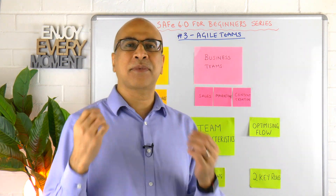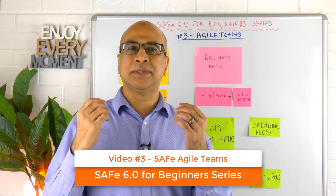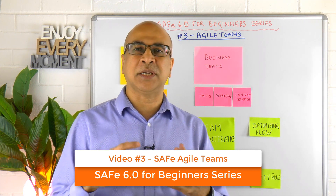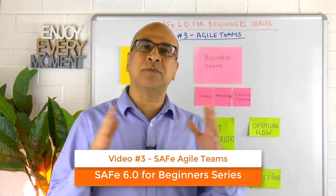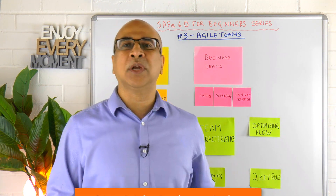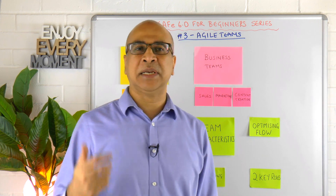This is the third video in the SAFe 6 for Beginners series. In order to get all of the videos in the right sequence, please hit that subscribe button so you get them in the right order as and when I release them.